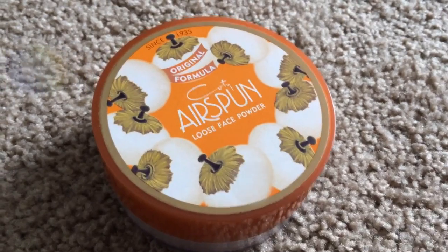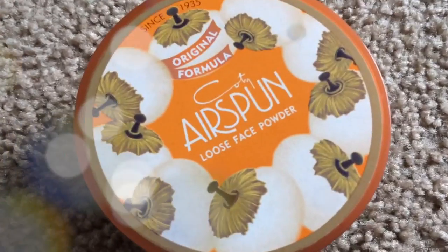The first thing I'm going to mention is my Cody Air Spun loose face powder. They're discontinuing it, so we went on a hunt and finally found it. I really like it because it gives you a really airbrushed, soft look and doesn't settle into your pores. It's just a really good setting powder and I'll probably use it for as long as I can get it.